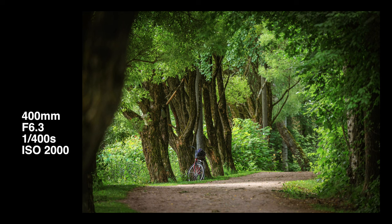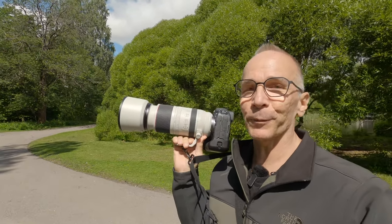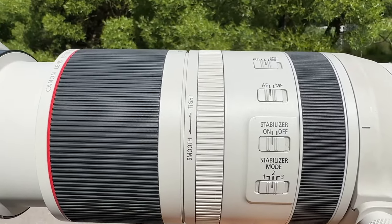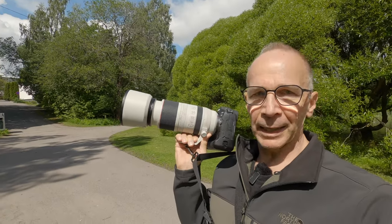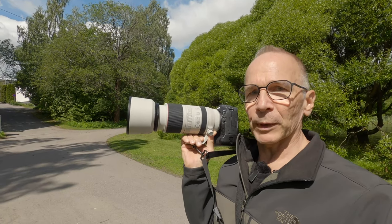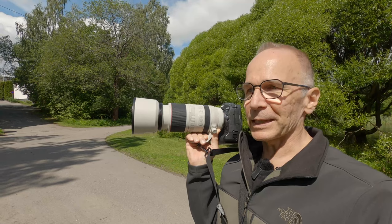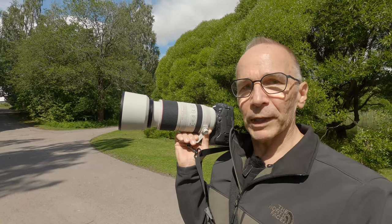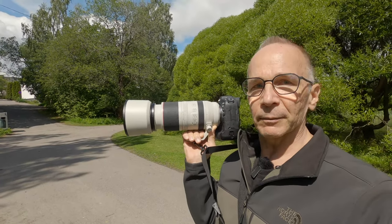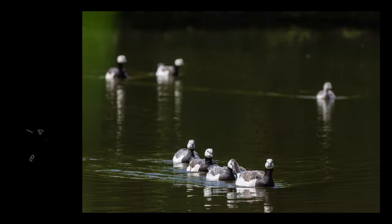This zoom lens has a really neat feature — it has a ring that lets you adjust the resistance of the zoom ring, and you can also prevent zoom creep with it. If you are shooting some action, you can have it almost completely loose so it's fast and quick to move the focal length. And when you are walking around or want to stay at a certain focal length, you put it to the tight position and it stays there — you can still move it but it doesn't move by itself.